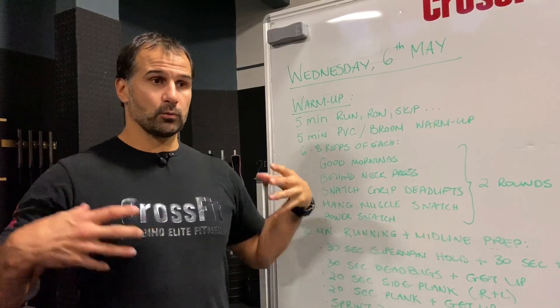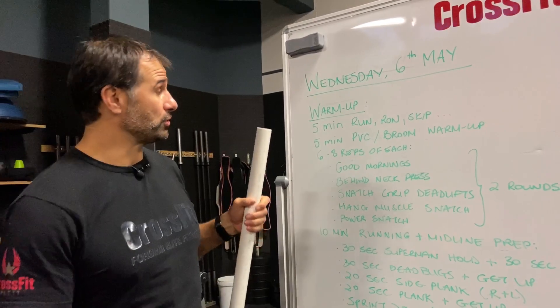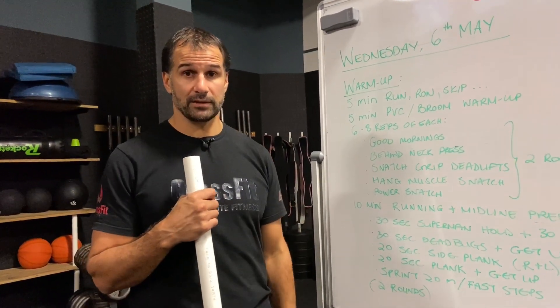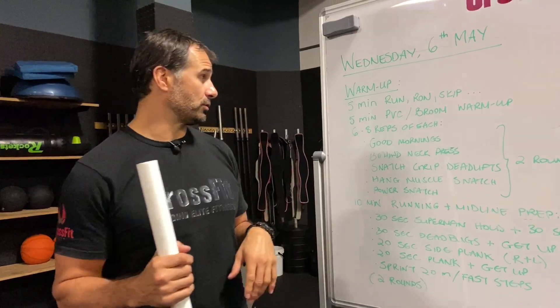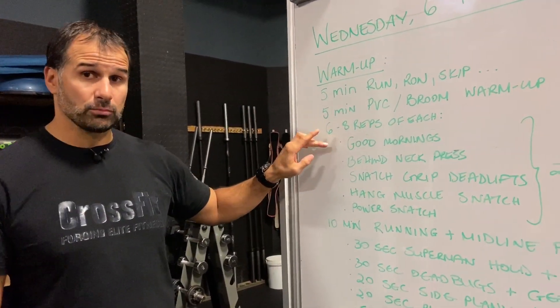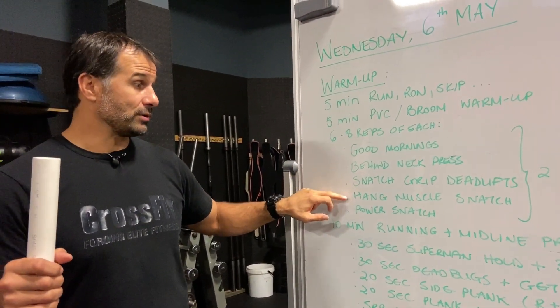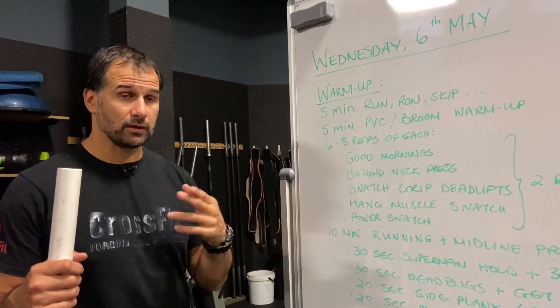After the run, we're doing a PVC pipe warm-up to get the shoulders opening up — some mobility across the shoulders and shoulder girdle. We're doing two to three rounds of six to eight reps of each movement: good mornings, behind-the-neck presses, snatch grip deadlifts, hang muscle snatches, and power snatches. Don't let those last two put you off if you don't know them — I'll show you what to do.